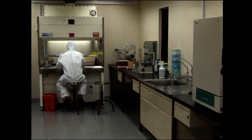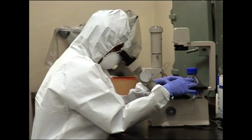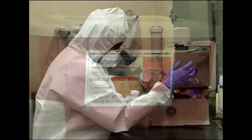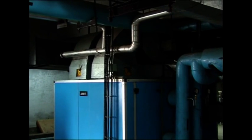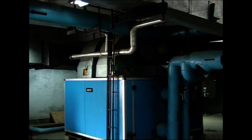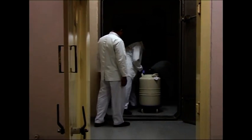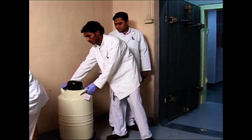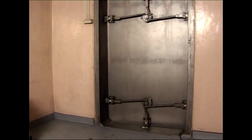There are primary containment barriers, which provide a physical barrier between the worker, the environment, and the hazardous material. Apart from these, there are secondary barriers that delineate the laboratory from non-laboratory areas or from the outside and prevent the possibility of escape of pathogens to the exterior through man, material, air, and water.